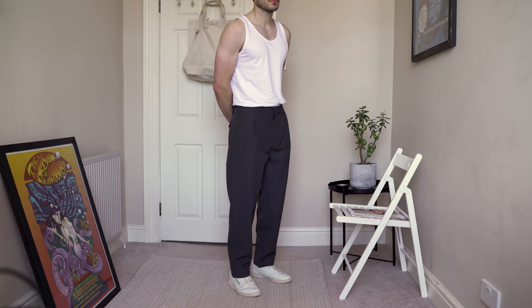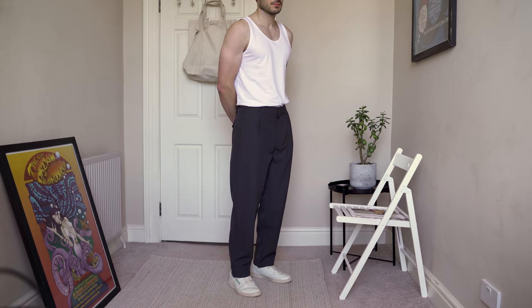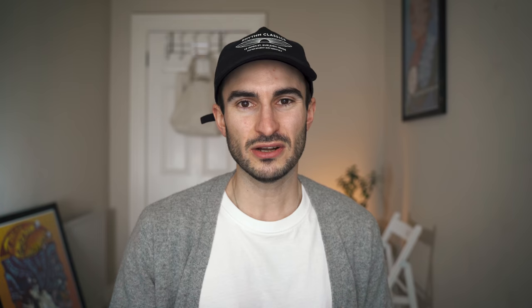I really wish they had these in black as well because I'd definitely pick up a second pair, but I think they've only got them in a light gray and I didn't like the light gray as much. As I mentioned, I'm really enjoying more relaxed fitting trousers at the moment and this is a pair I'm going to be wearing a lot this year — I absolutely love them.